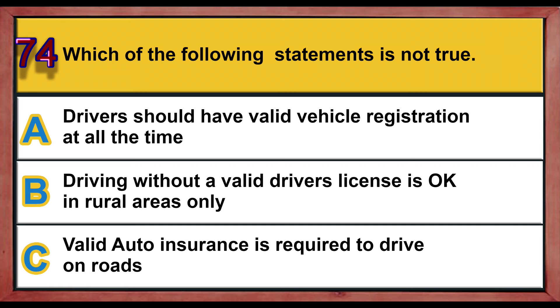Question number 74. Which of the following statements is not true? A) Drivers should have valid vehicle registration at all times. B) Driving without a valid driver's license is okay in rural areas only. C) Valid auto insurance is required to drive on roads. Correct answer is B: driving without a valid driver's license is okay in rural areas only.